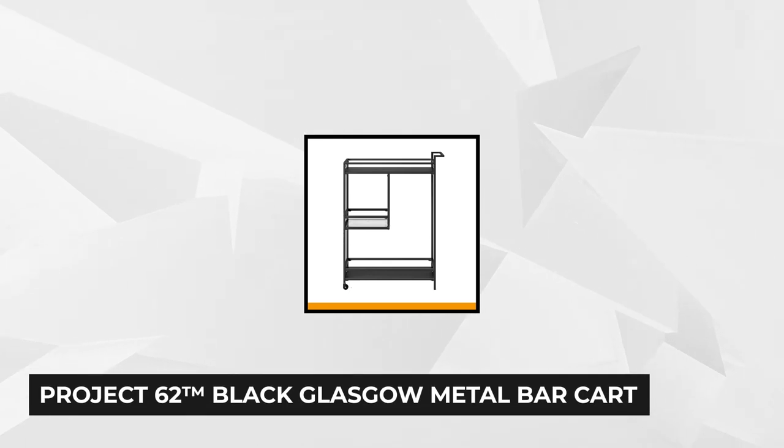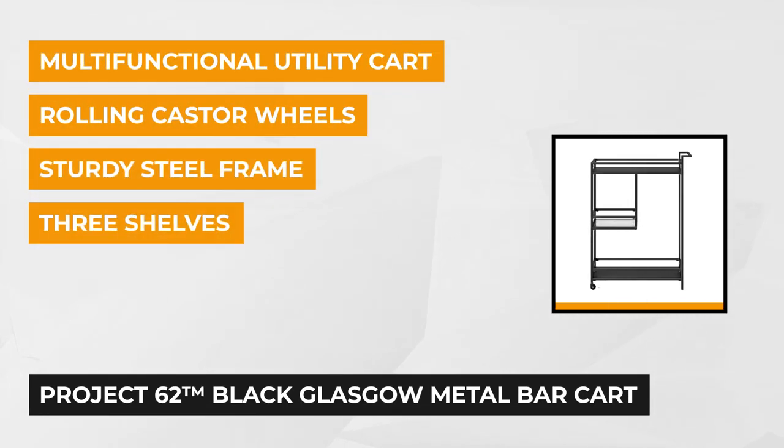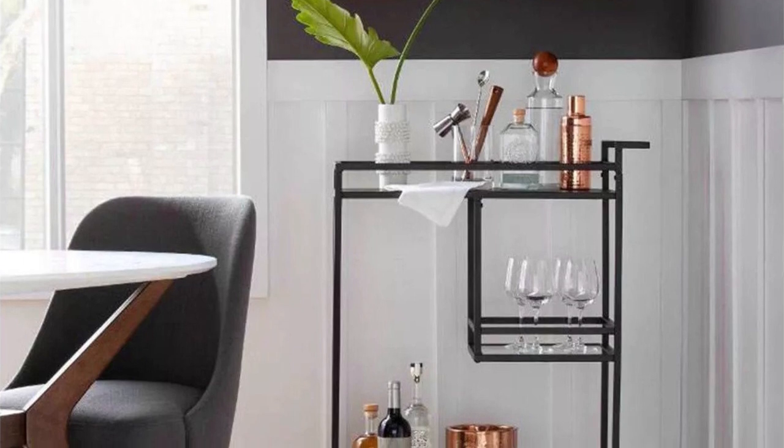At number two is the Black Glasgow Metal Bar Cart. This multifunctional utility bar cart is crafted from a powder-coated sturdy steel frame, making it durable and stable while giving it a sleek modern look. On top of the simple yet sophisticated appearance, the Glasgow Metal Bar Cart has three multi-sized tiers to store all of your drinks, plates, and other accessories.